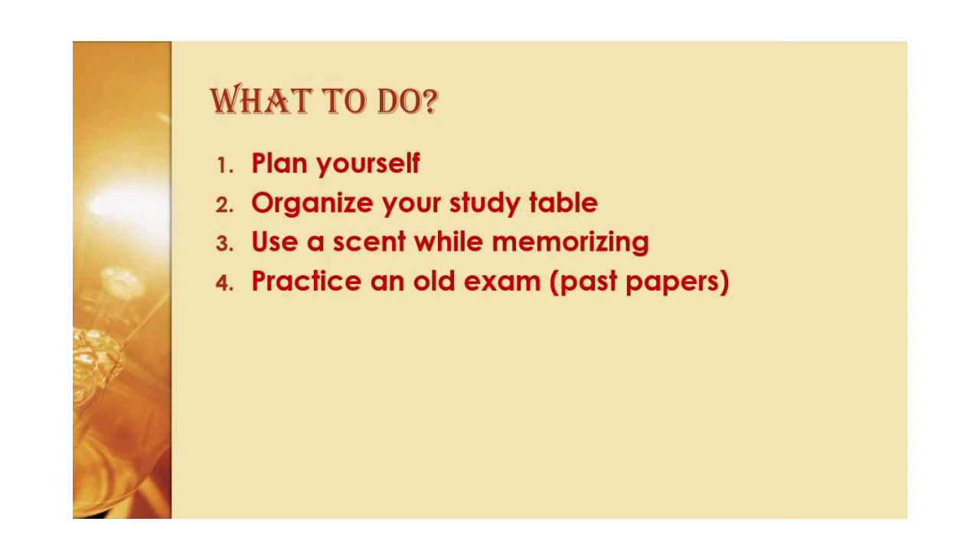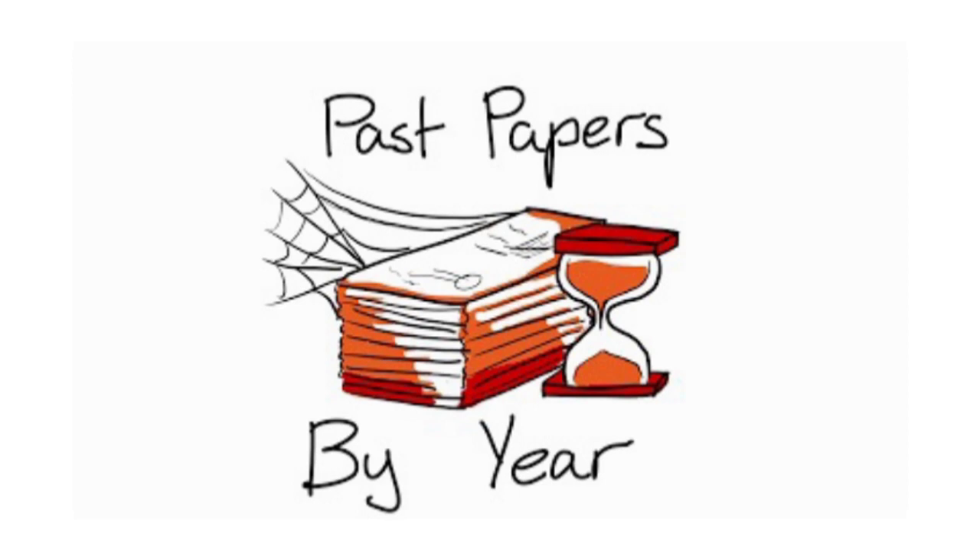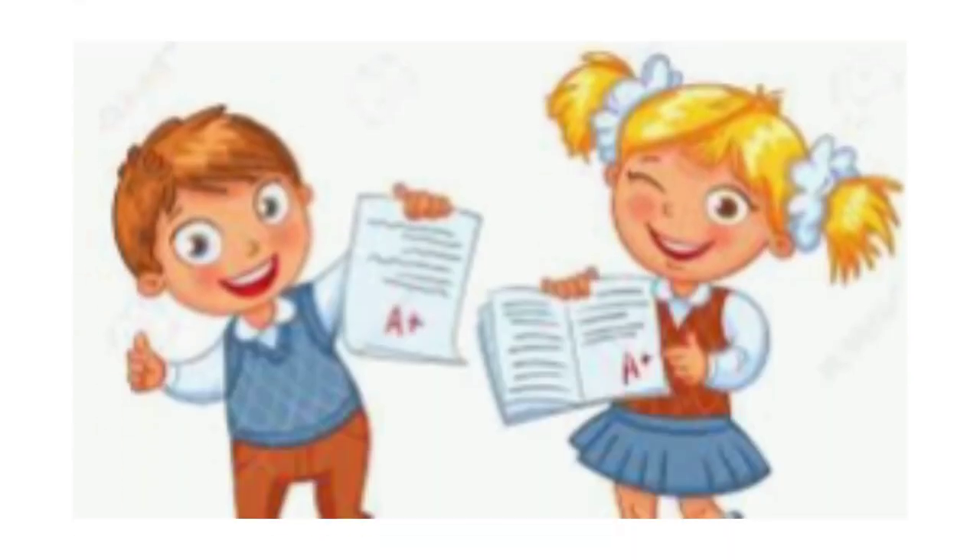Moving on to the fourth tip: practice an old exam, which means practicing past papers. One of the most effective ways to prepare for an exam is to practice taking past versions. This helps you get used to the format of the questions, and if you time yourself, it also helps ensure you spend the right amount of time on each section.